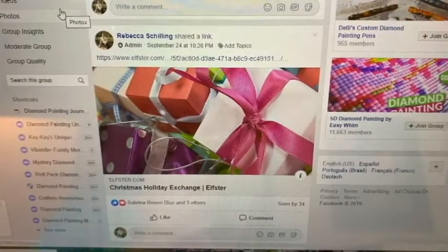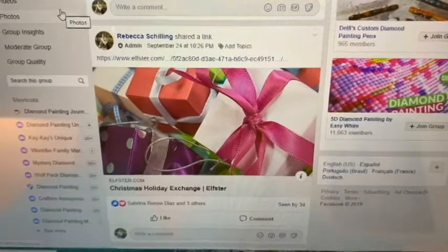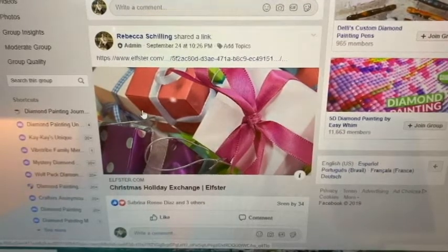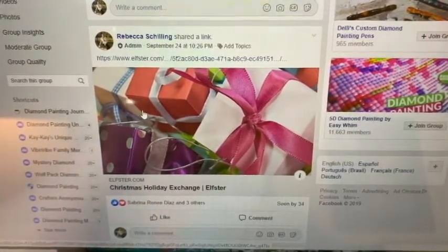Hey everybody, welcome back to my studio and my channel. I was thinking about changing my name. What do you think of Procrastinating with Rebecca? I think it has a ring to it and then we could call the Facebook group Procrastinators Anonymous. So leave me a comment and a vote on the Facebook group. This week has gone so slow.